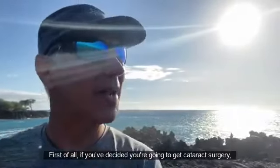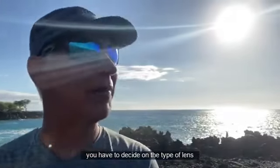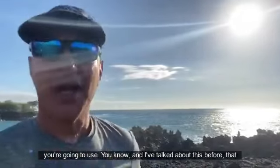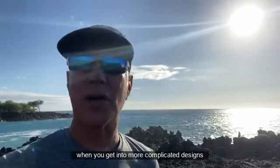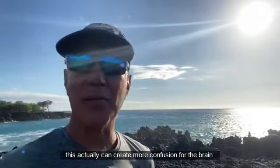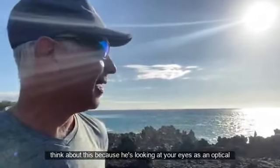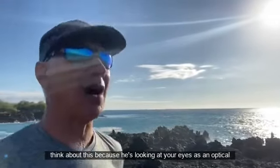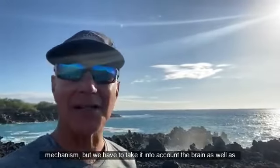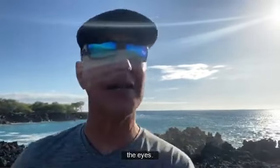First of all, if you've decided you're going to get cataract surgery, you have to decide on the type of lens you're going to use. I've talked about this before — when you get into more complicated designs, this can actually create more confusion for the brain. The surgeon doesn't really think about this because he's looking at your eyes as an optical mechanism, but we have to take into account the brain as well as the eyes.